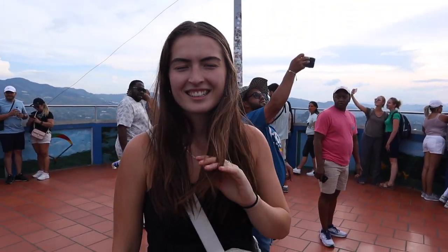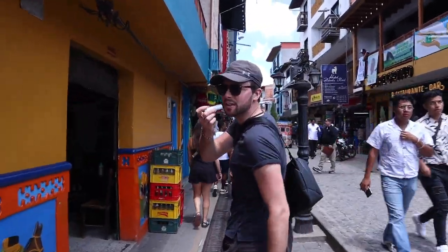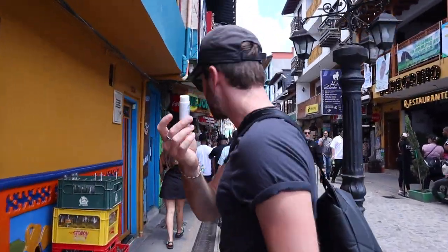Behind the scenes — I love these sun treat sticks. Hey Max! Check it out!